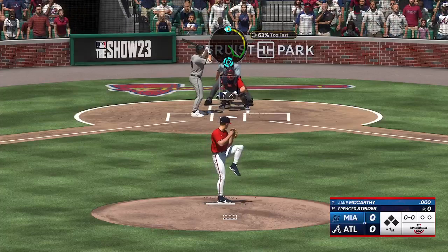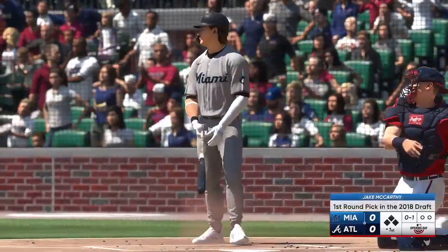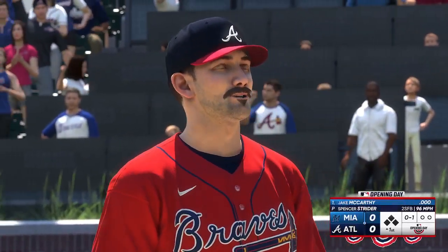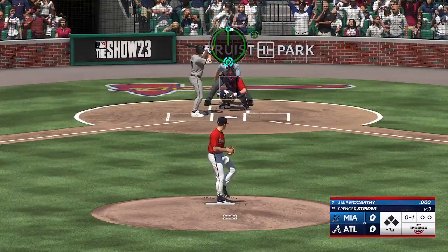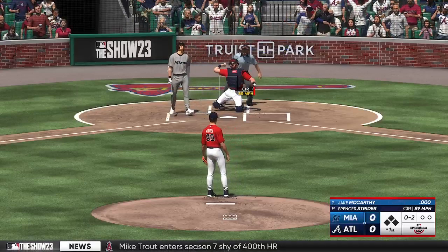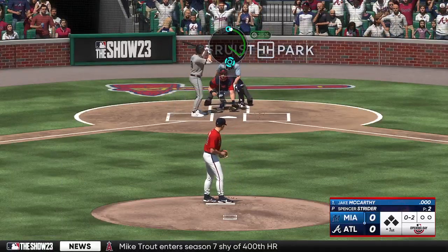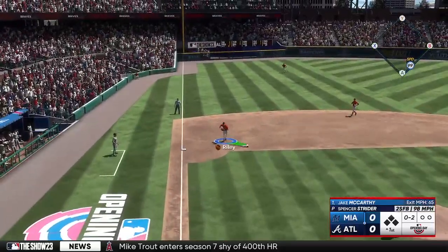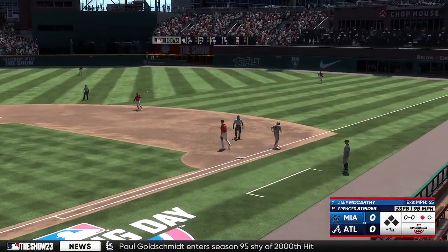And a pitch — in for a strike. A new season is officially underway. Comes up empty on the swing, all at two now. On the ground to the left, throw on to Olsen. One out at the top of the first.